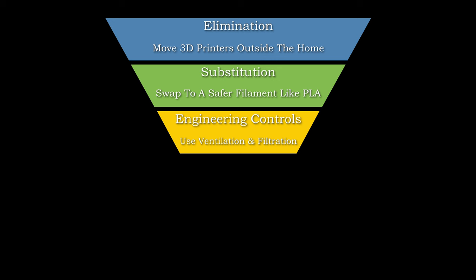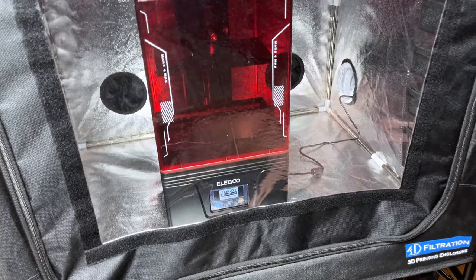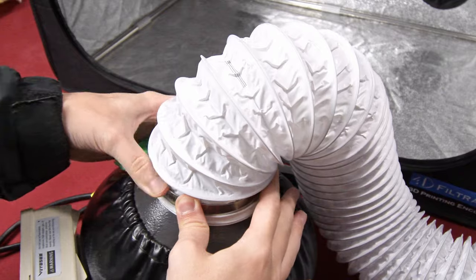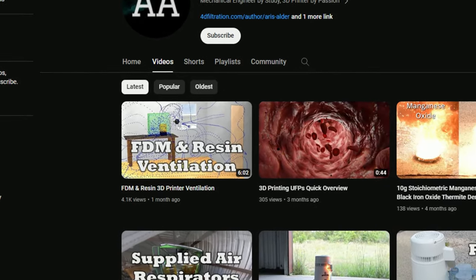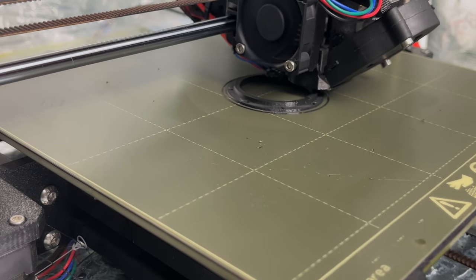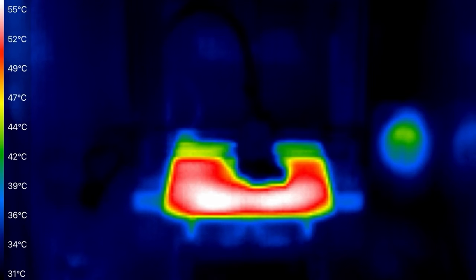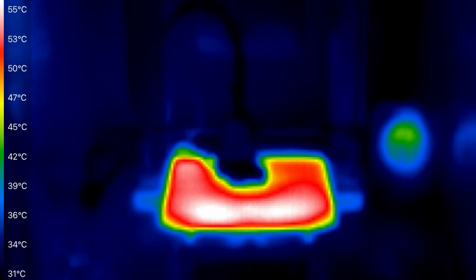Then we move on to how we can use ventilation or filtration. For resin printers, having them outside the home is the safest place, but if indoors is the only option, then active ventilation is our friend. You can watch my previous video if you would like to learn more about ventilation. For FDM printers, we can use ventilation, but this can be tricky if we want a heated chamber to prevent warping or delamination. A heated chamber is one situation where filtration shines.